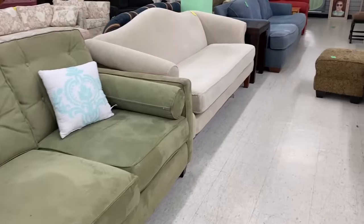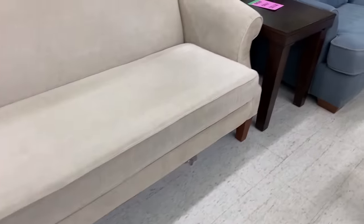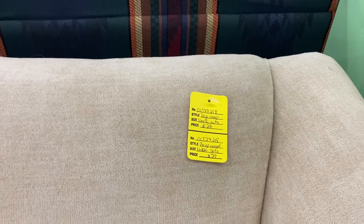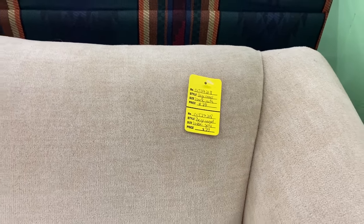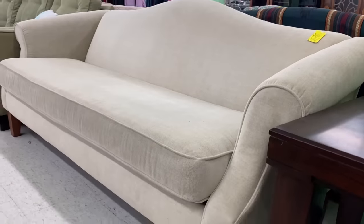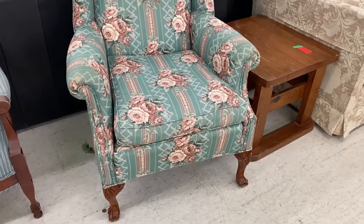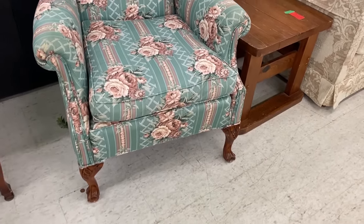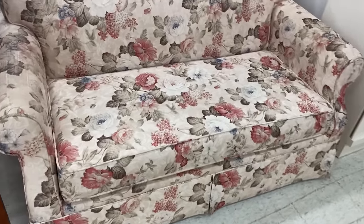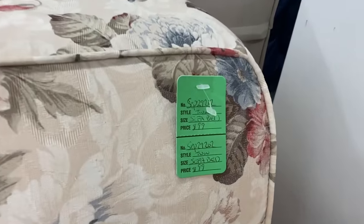There are so many amazing furniture pieces in here that might just need to be reupholstered. This couch is one of my favorites and it's only $80 — for a fancy, beautiful couch, that's unbeatable. I love that it has just one cushion along the bottom, which really modernizes it. And a wingback chair like this is classic and traditional — the fabric needs to go, but it just needs to be reupholstered. There's also a sleeper sofa for $100, which is incredible.